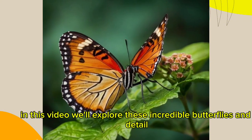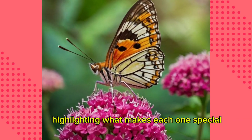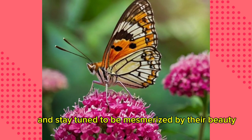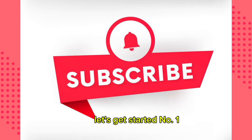In this video, we'll explore these incredible butterflies in detail, highlighting what makes each one special. Let's get started!